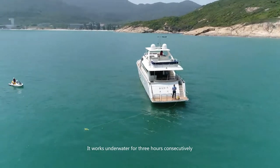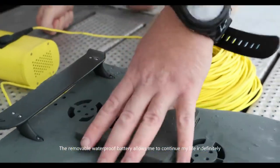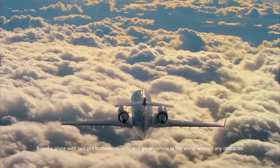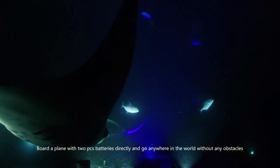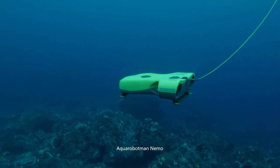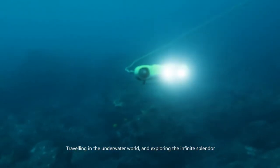It works underwater for three hours consecutively. The unique removable waterproof battery allows you to continue indefinitely. Board a plane with two battery packs and go anywhere in the world without any obstacles. Aqua Robot Man Nemo — traveling in the underwater world and exploring the infinite splendor.